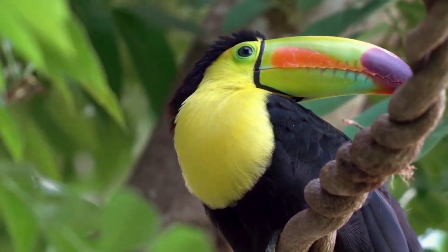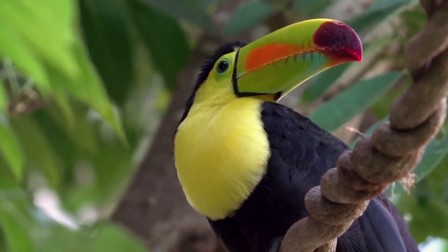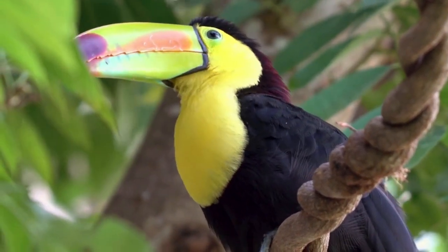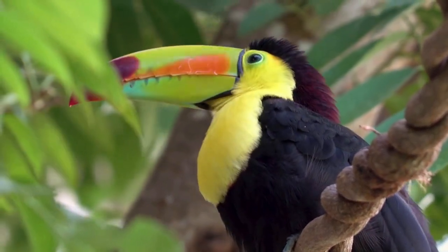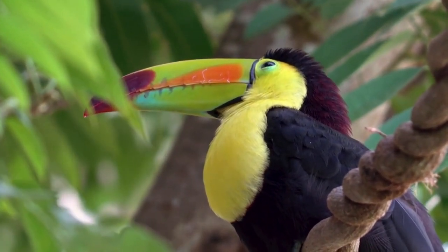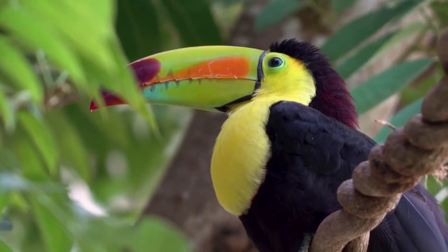Fact 2: Colorful plumage. Toucans are living rainbows. Their feathers come in a stunning array of colors, often boasting vibrant hues of blue, red, yellow, and orange. The bright colors not only make them eye-catching but also serve as effective camouflage among the colorful foliage of the rainforest.